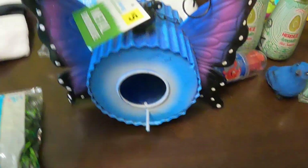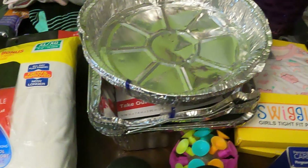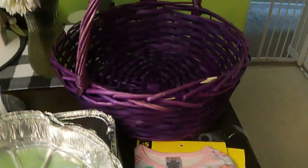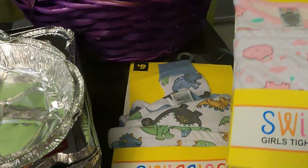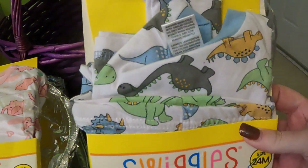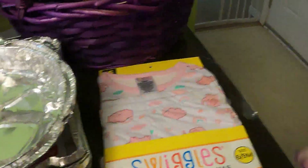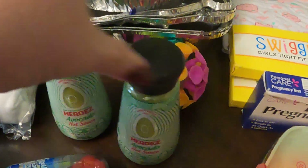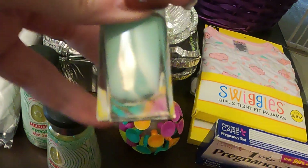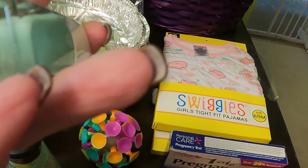That is like a butterfly, some little metal pans, an Easter basket, six-to-nine month pajamas, twelve month pajamas. Avocado hot sauce — there's two of those. Here's a sticky ball and nail polish which is a beautiful color.